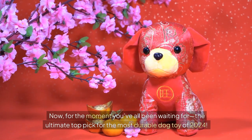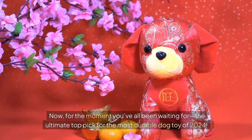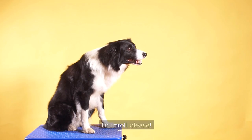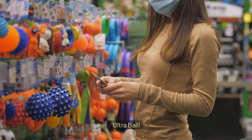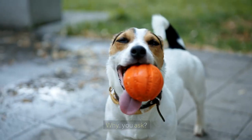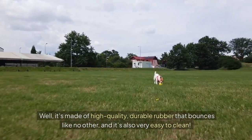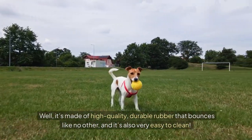Now for the moment you've all been waiting for — the ultimate top pick for the most durable dog toy of 2024. It's the Chuck-It Ultra Ball! This toy isn't just a favourite among dogs, it's also a hit with owners. It's made of high-quality durable rubber that bounces like no other, and it's also very easy to clean.